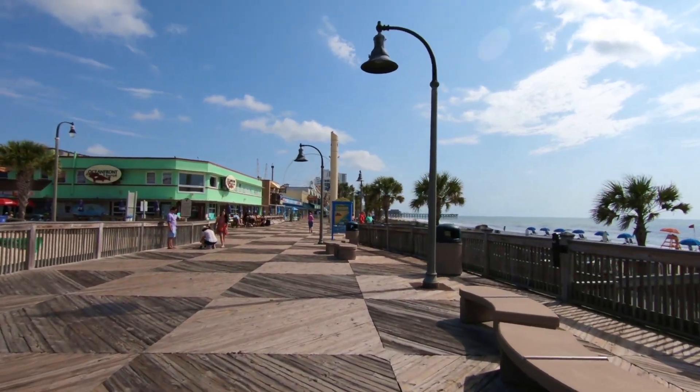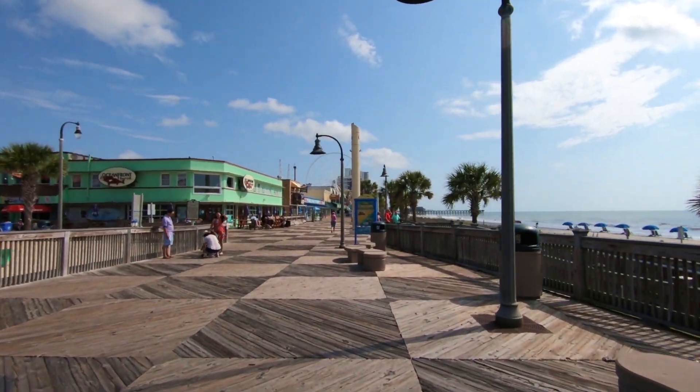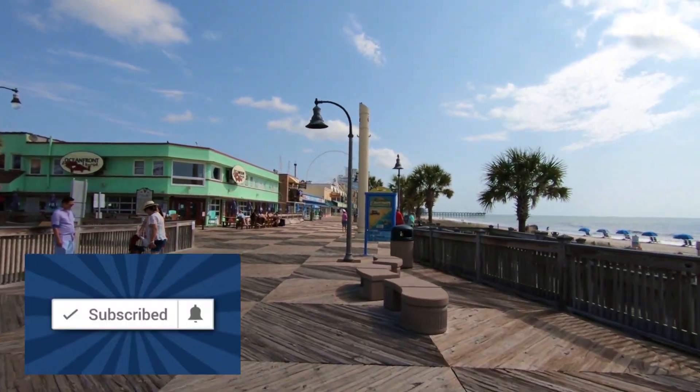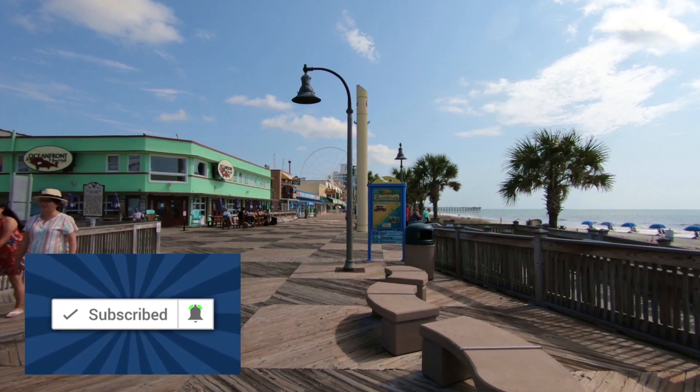We're in Myrtle Beach, South Carolina at the main boardwalk area. Hi, I'm Carmen, and if you're new here and you enjoy Myrtle Beach videos, be sure to subscribe and click the bell so you won't miss anything new.